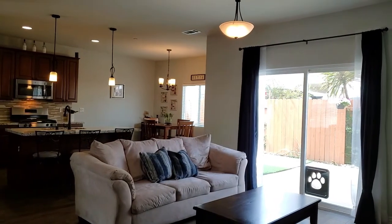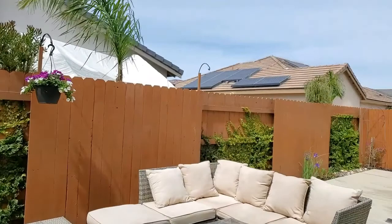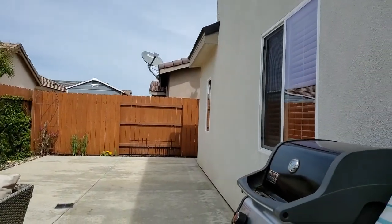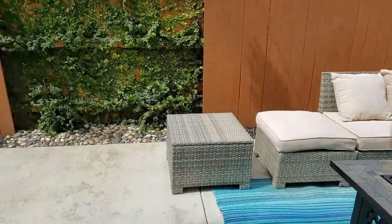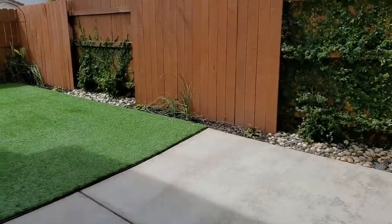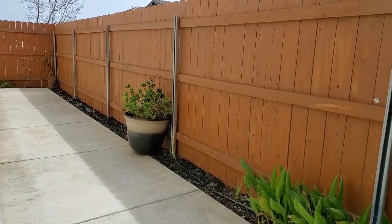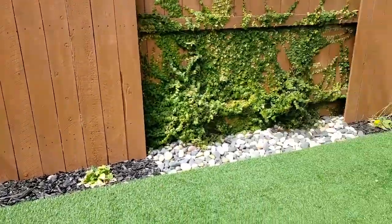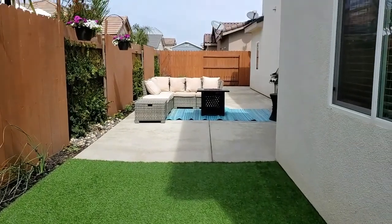Outside, attention to detail is everywhere. Lots of concrete, but they've established drains so that as it rains, the water drains off efficiently. Manicured, beautiful artificial turf with every attention to detail, and landscaping that is minimal and well manicured.